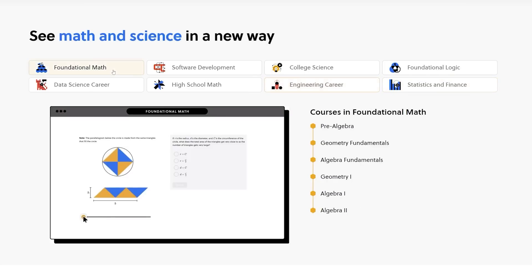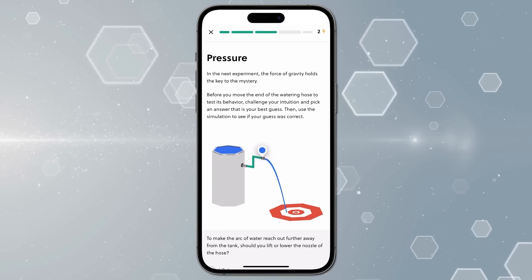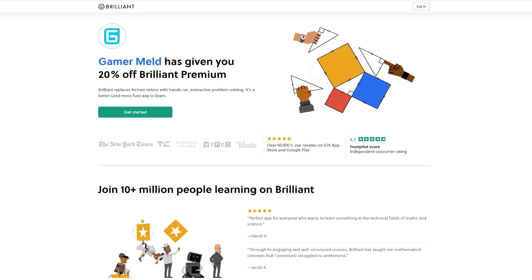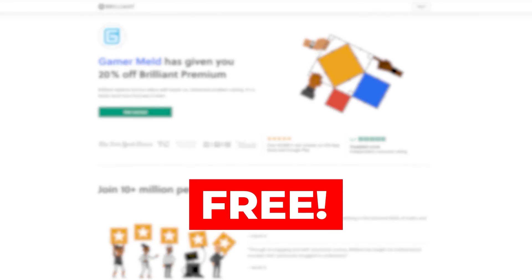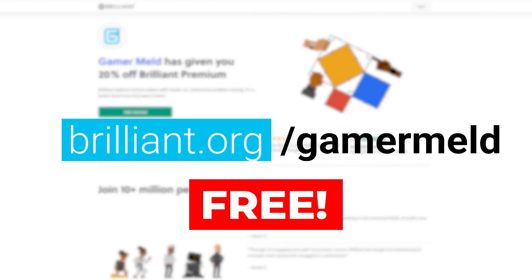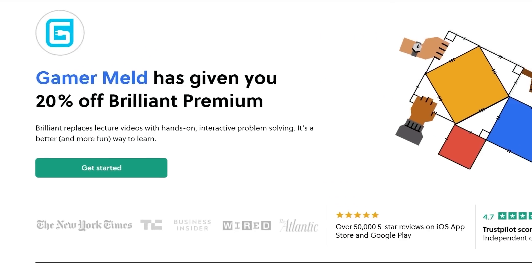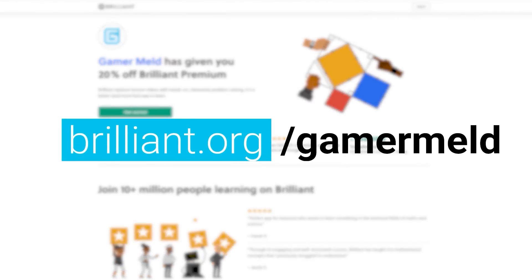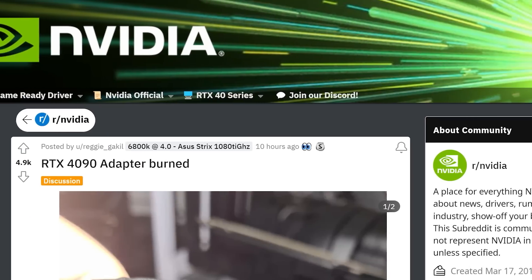I really can't vouch for Brilliant enough — it's an amazing platform and their app lets you do pretty much everything you can on desktop, so you can learn anywhere. You can try it for free right now at brilliant.org/gamermeld, and the first 200 of you who sign up using my link will get 20% off the annual premium.